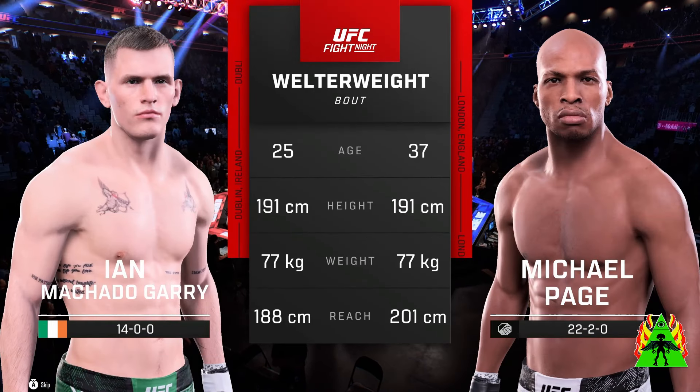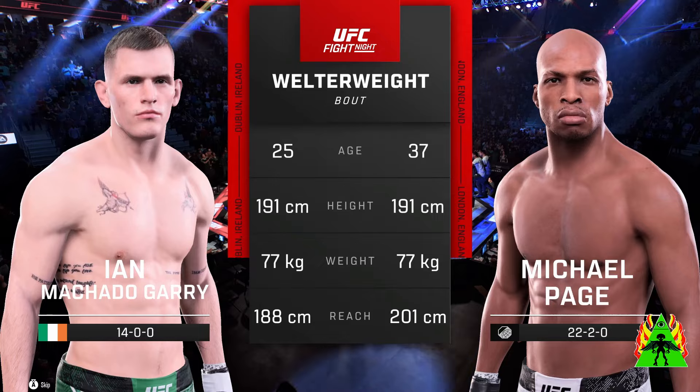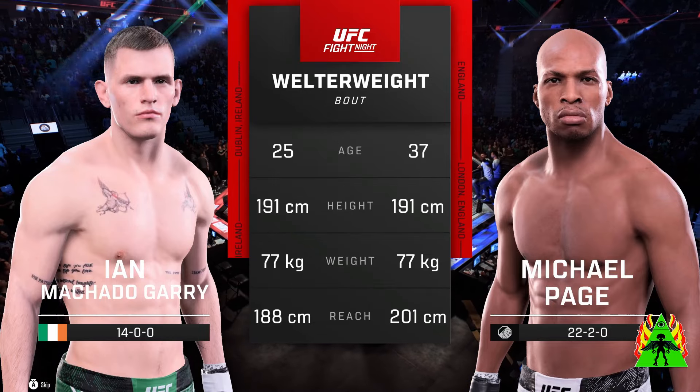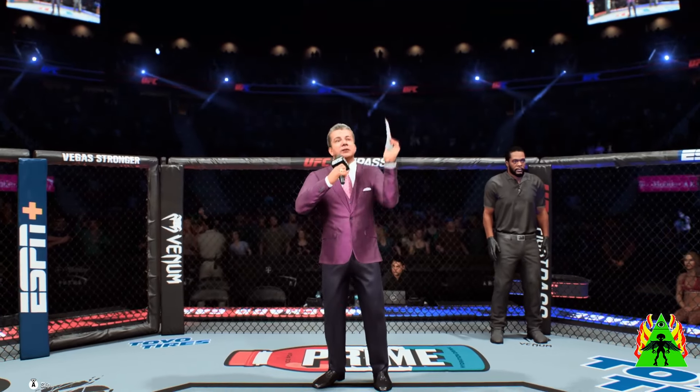Our tale of the tape for this highly anticipated welterweight fight. And now for the particulars, here's Bruce Buffer. Ladies and gentlemen, this fight is three rounds in the UFC welterweight division.